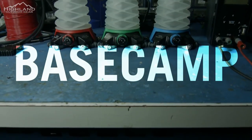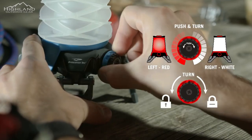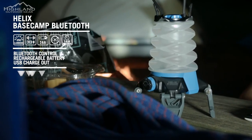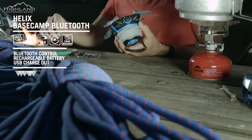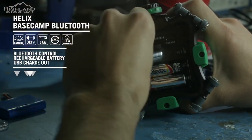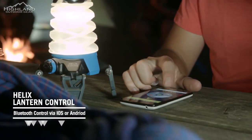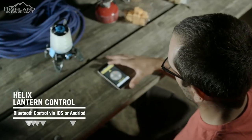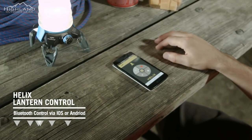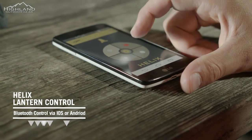All of the Helix Base Camp models feature a lockable dial to control their dimmable red and white light modes. At the top of the series is the Helix Base Camp Bluetooth, which runs on a rechargeable lithium-ion cell and offers the option to use three double-A's for backup. The Base Camp Bluetooth also allows remote lantern operation without having to leave your tent or bunk. The Bluetooth application, called Helix Lantern Control, is available for iOS and Android and allows for full lantern control even without cell service.